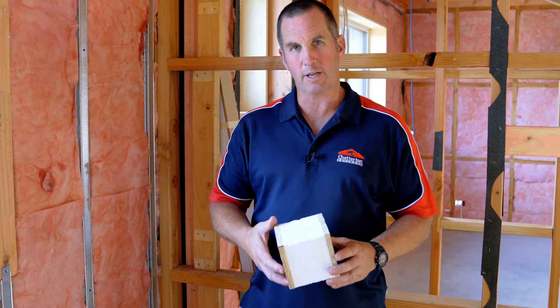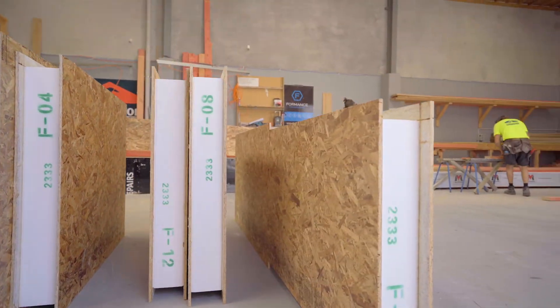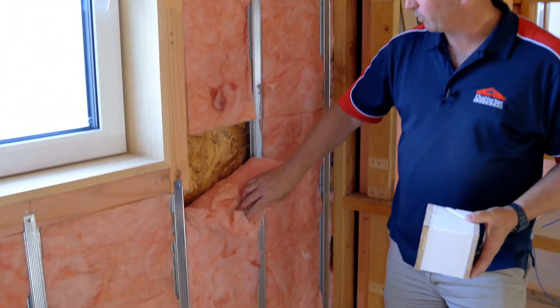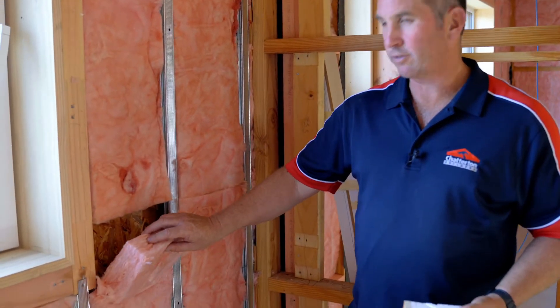Here we are talking about the insulation, which is one of the principles of passive house. This house is built with a SIPs panel - that's a sample here of a structurally insulated panel. In the wall here we've got a 165mm SIPs panel which gives us an R value of 4.4. On top of that we've also got another 50mm of insulation - I'll talk about the thermal bridging and what that's for later on - but that also gives us another R value of 1, to give us a total of R 5.4. So that was the walls.